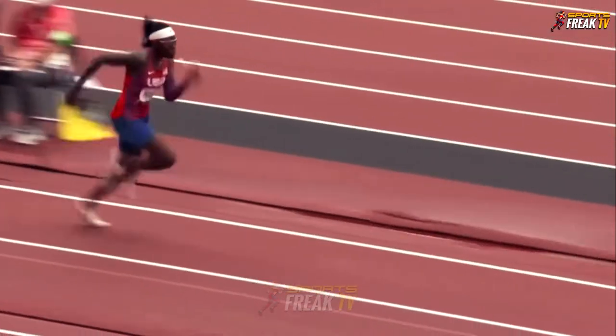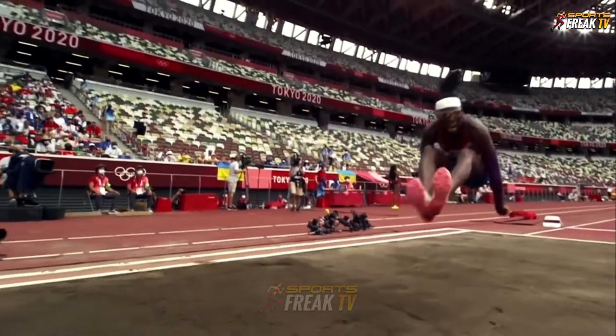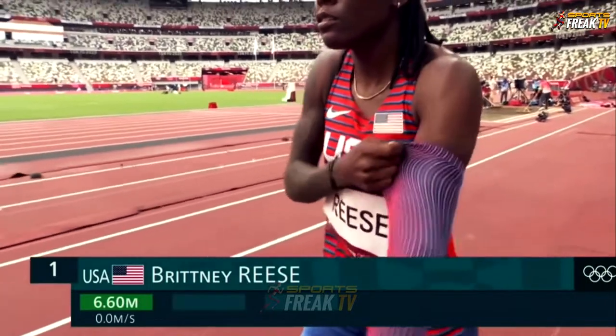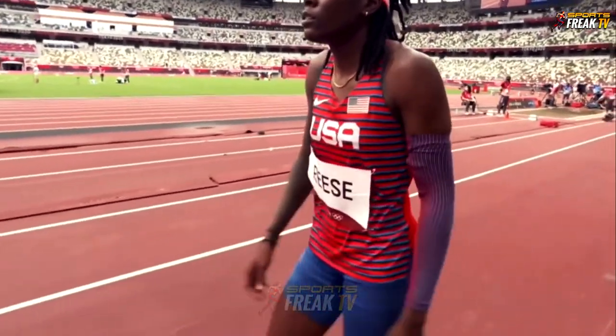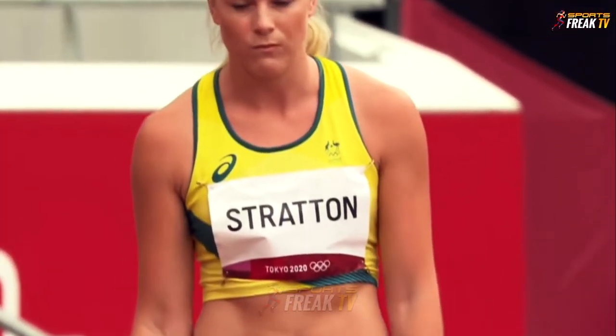Second to jump, Brittany Rees, the Olympic champion from London 2012. An impressive start — 6.60 with 20-odd centimetres lost on the board, that's 6.80. Here's another contender at her 3rd Olympic Games.